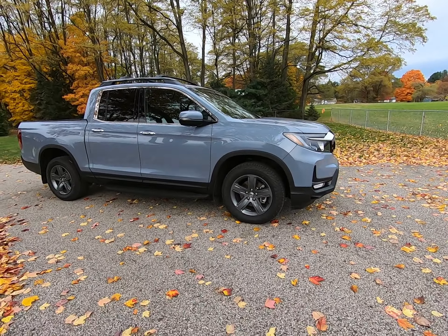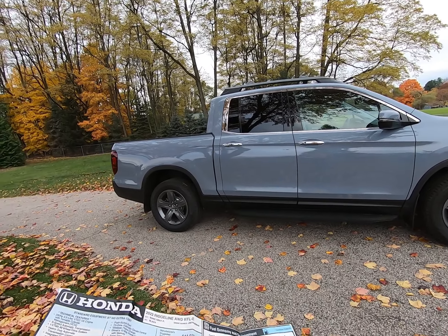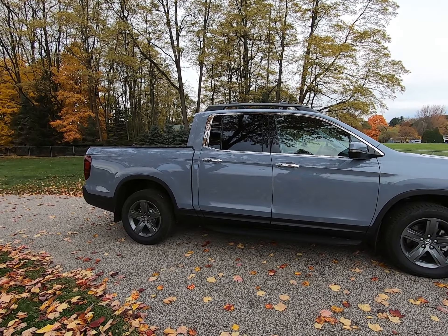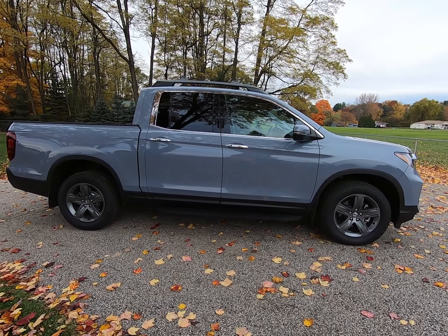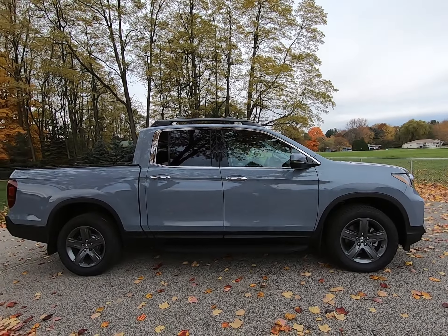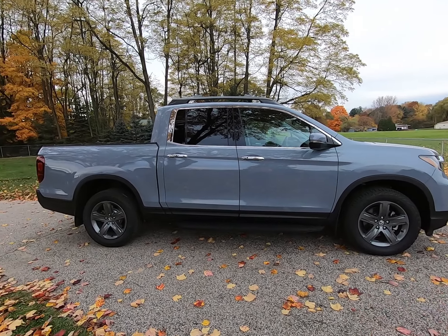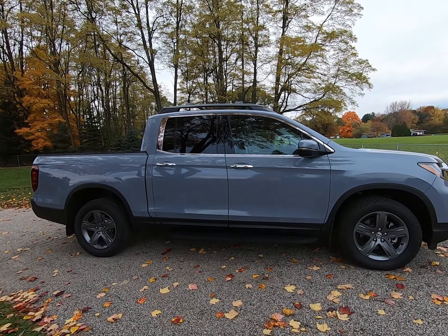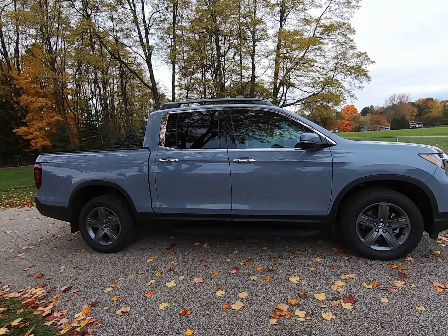On the outside, this truck has the utility package, which includes running boards, roof rails, and crossbars. I don't love all three, but the roof rails and crossbars will come in handy for camping when I want to use the bed for gear and put my kayak on the crossbars. The running boards can get your pants dirty, and the truck sits low enough that you don't need them to get in. However, I live in West Michigan where they use an incredible amount of road salt all winter, so the running boards should help protect the doors and sides of the vehicle.